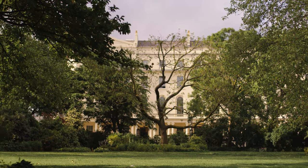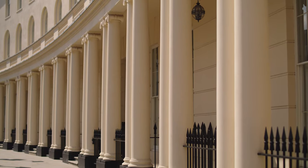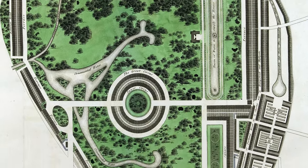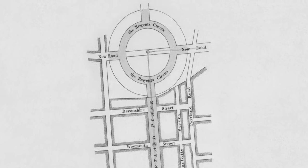It's all part of John Nash's grand scheme for the Prince Regent, which was a processional route from Regent's Park — which was the edge of the countryside then — sort of the gateway between parkland and the developing urban London.